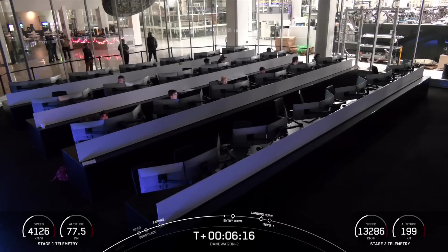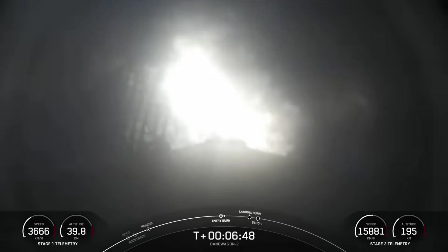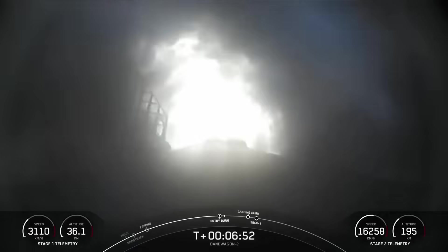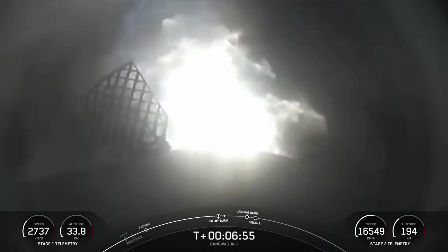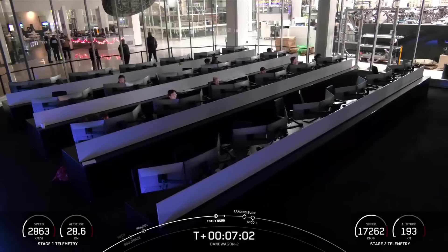If you're joining us from Vandenberg, we're hoping you'll have a great view as this booster makes its way back to Earth for the 21st time, targeting a land landing at Landing Zone 4, which is just next to our launch pad. Confirmation that the entry burn has begun. We're expecting it to last just about 20 seconds. Getting some good views of those grid fins as well. And confirmation of shutdown.